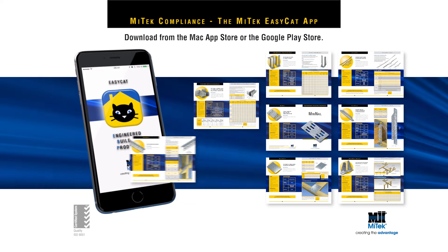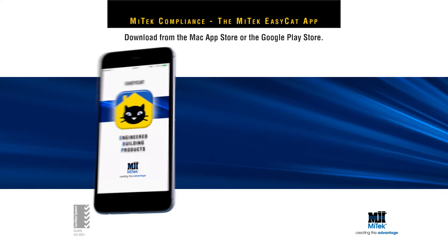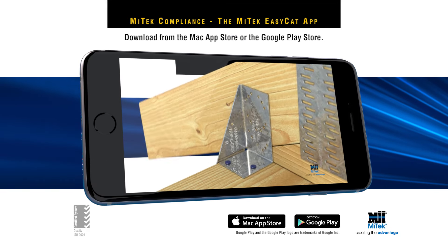There's also the MyTech EasyCat app. This electronic catalogue of engineered building products contains the latest data sheets and, where applicable, links to short instructional videos demonstrating correct installation of engineered building products.